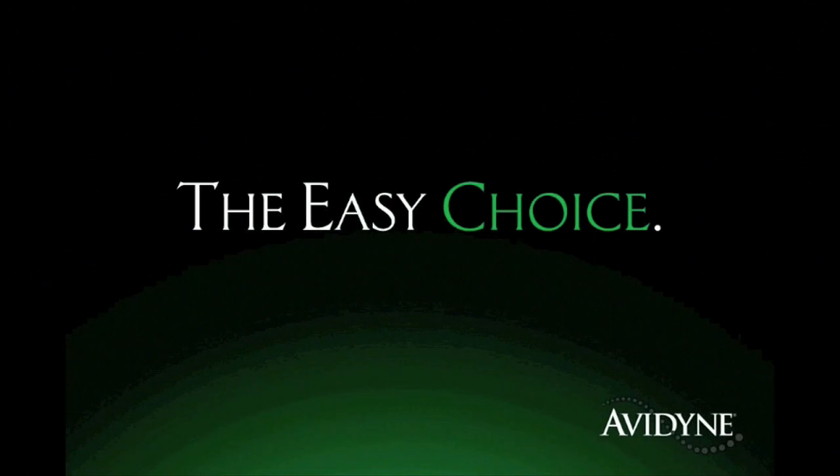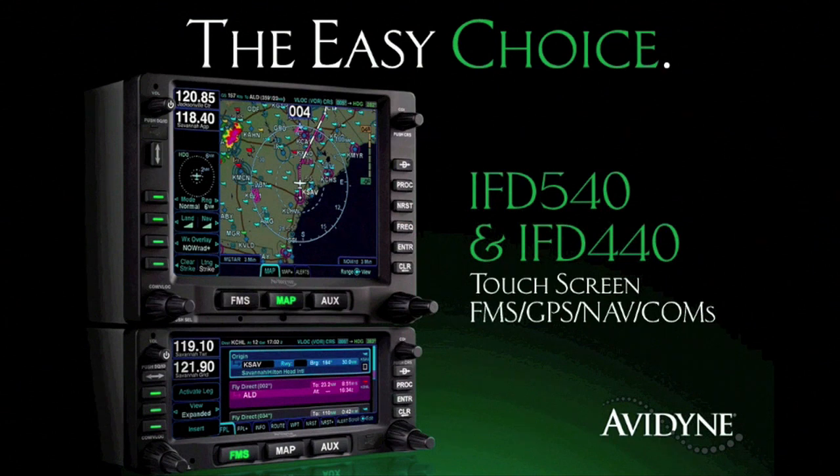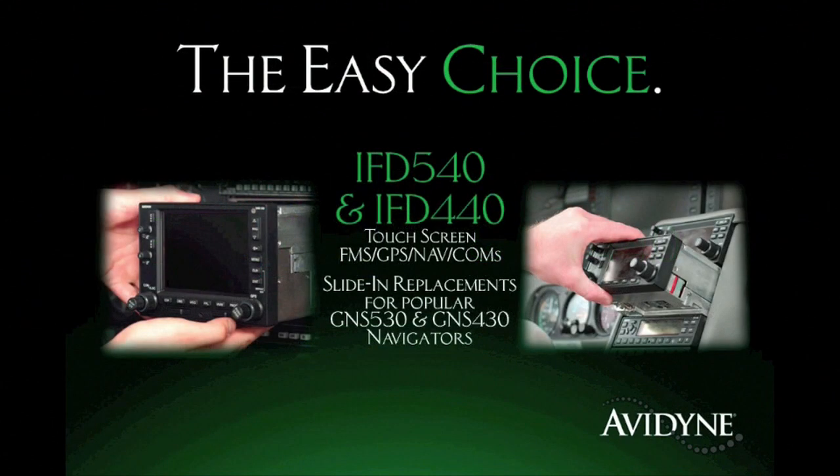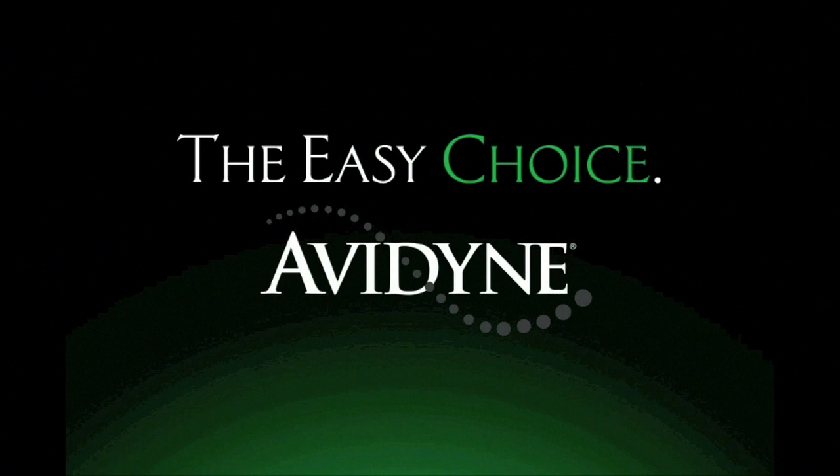AeroTV is brought to you by Avidyne — the brand of choice for pilots who want innovative, easy-to-use avionics. The new IFD540 and IFD440 FMS GPS navcoms set a new standard for ease of use and simplicity. As plug-and-play replacements for legacy 530 and 430 series navigators, the hybrid touch user interface makes it much easier to access the information you want while reducing head-down time and making flying more enjoyable. Now you have a choice, and the choice is easy — Avidyne.